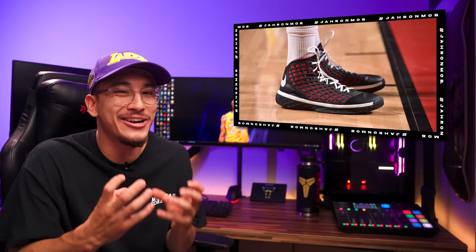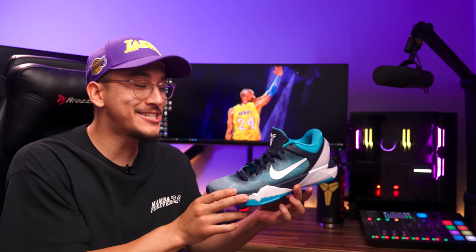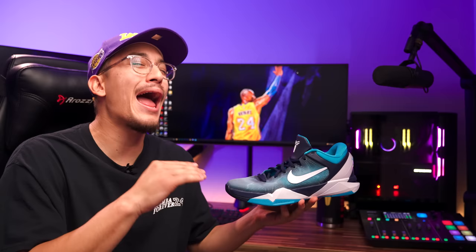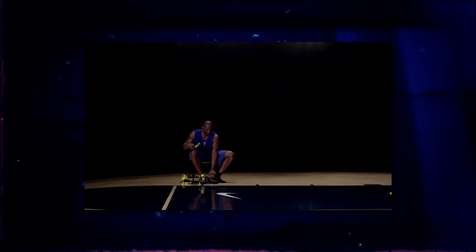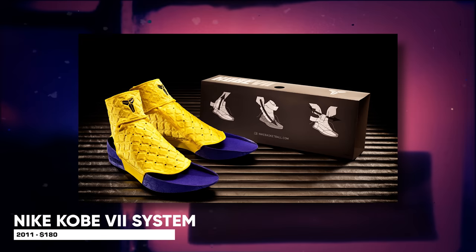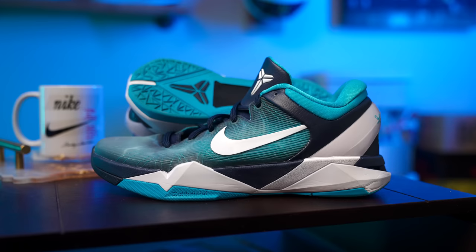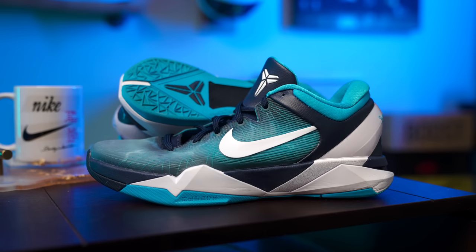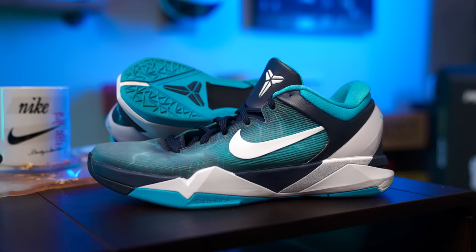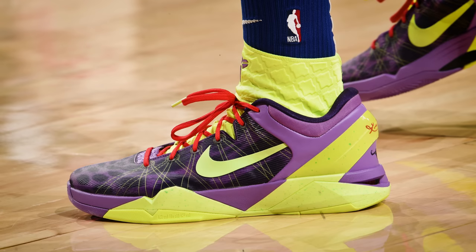Next up at number seven, we have the Nike Zoom Kobe 7 — the most controversial sneaker on this list, because these were absolutely awful to play in. Nike implemented a really weird interchangeable system with the 7s, which allowed the user to pick what type of experience they wanted: the Play Fast system with zoom in the forefoot and heel, or the Play Strong system with a full-length Cushlon setup and an ankle-wrap collar, a very different experience from the Kobe's that came before it.